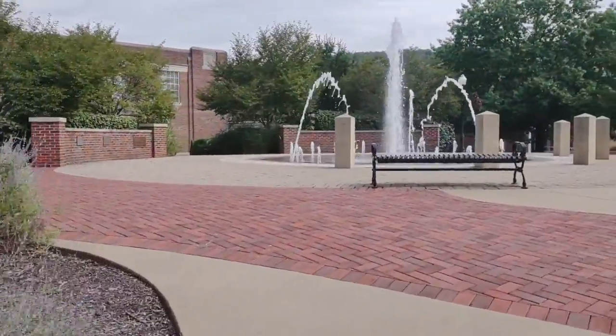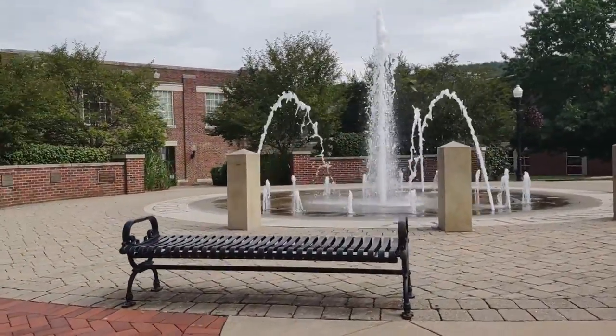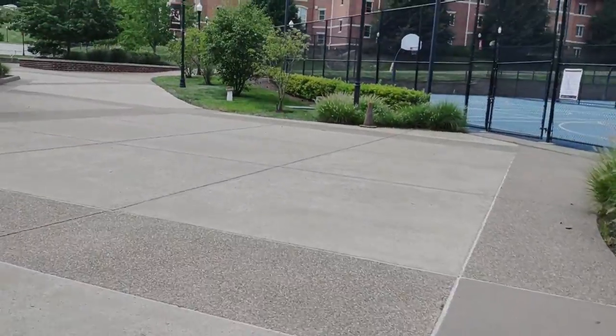This is the water fountain — I have yet to see anybody run through this. This is over behind the Convocation Center and the tennis court.